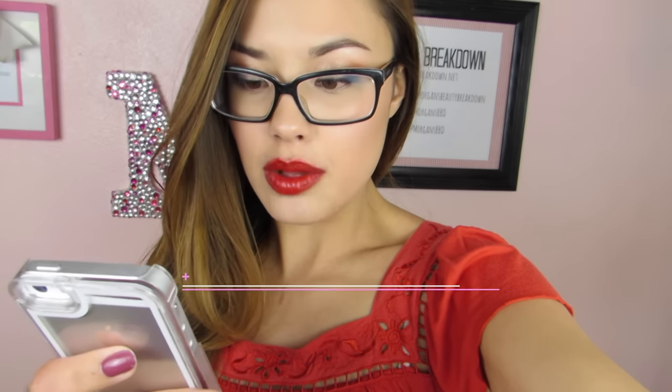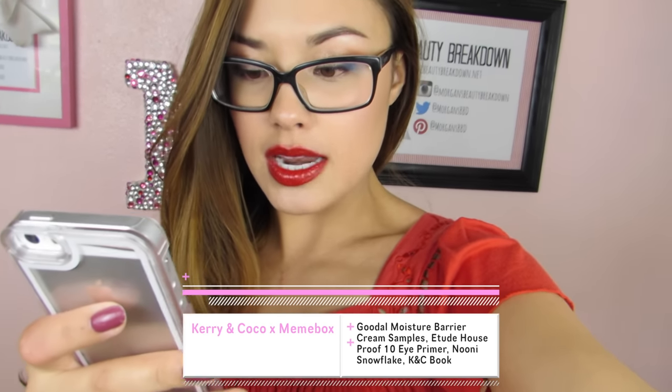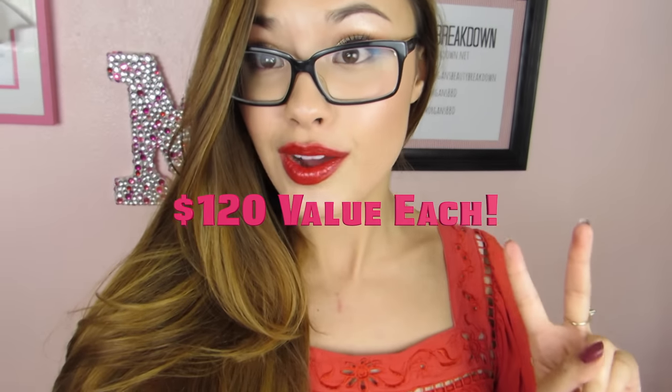I was in the middle of editing this video when I realized I forgot to mention the giveaway. I will be giving away the Carrie and Coco by Mimi Box — two of them, valued at $120 each. Inside is the Clio Kill Black Eyeliner Plus Makeup Remover, Dr. G Vita Ampule Mist, XO Mimi Box Pony Shine Easy Glam 3 Eyeshadow Quad, XO Mimi Box Mimi Puff, Goodall Moisture Barrier Cream Samples, Etude House Proof 10 Eye Primer, the NUNI Snowflake Full Size, and the KNC Cream Beauty Secrets Book. An awesome value — two boxes to give away!